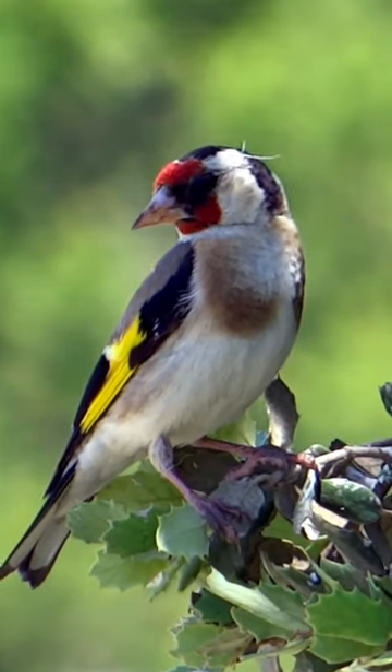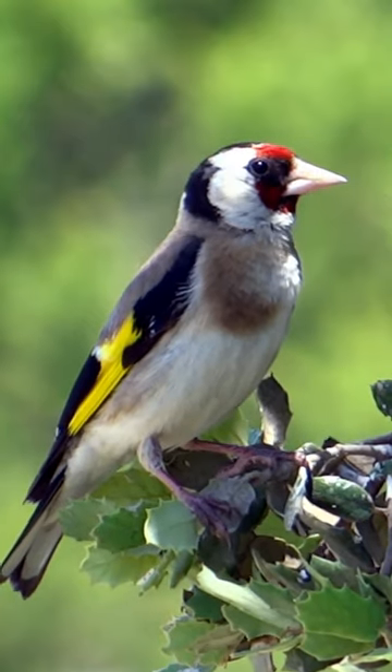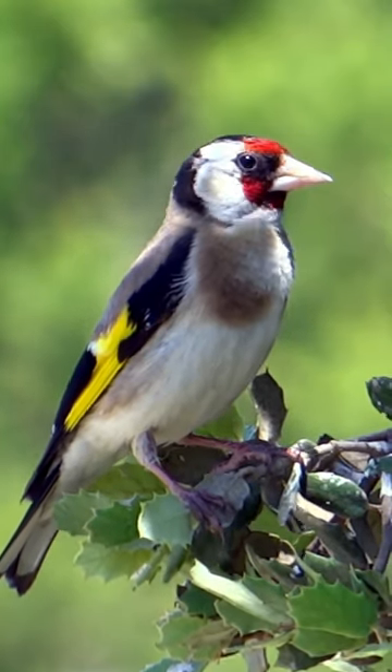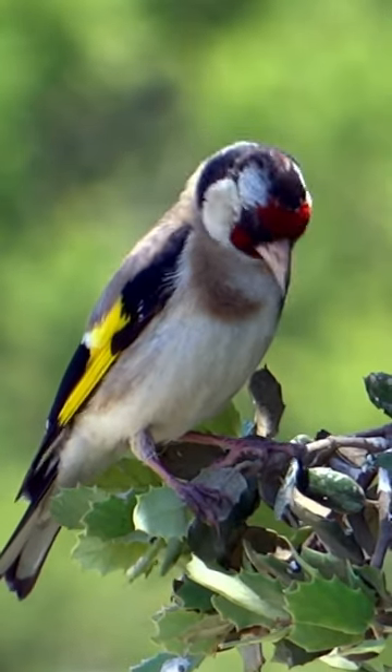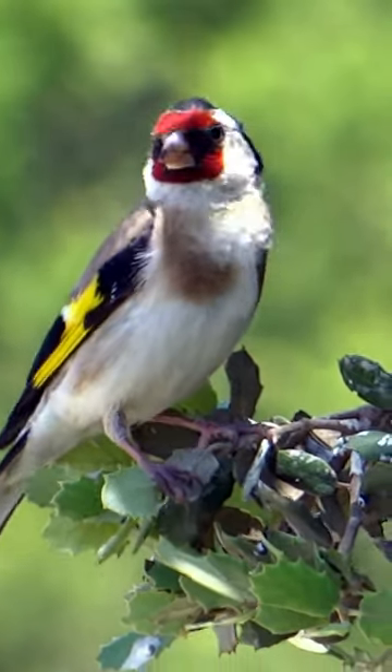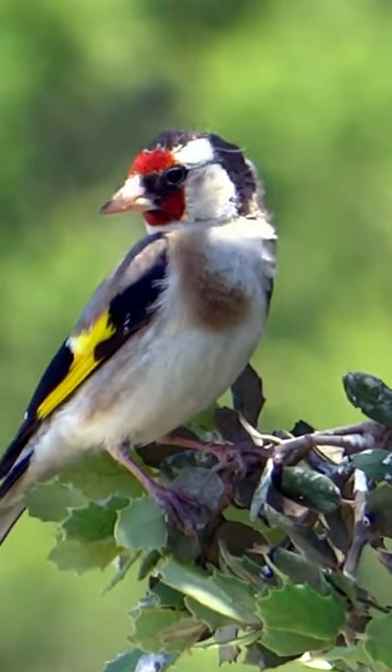Today, we're going to take a closer look at a true gem of the avian world, the European goldfinch. These small songbirds are native to Europe and parts of North Africa and Asia. Known for their intricate patterns, they wear a gorgeous red face mask, striking black and white wings, and their signature golden yellow wings.